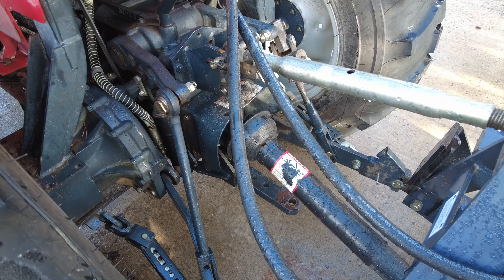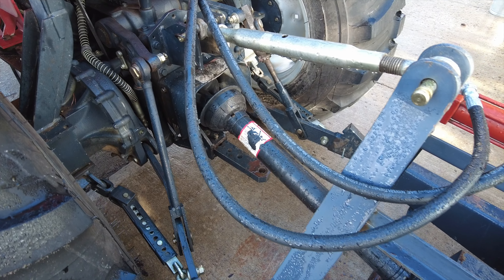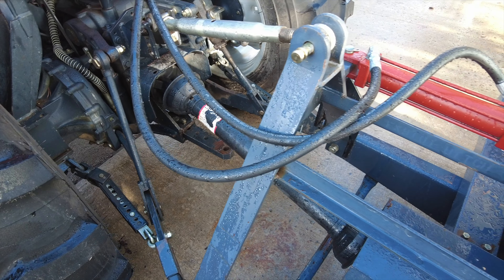Not only is a front snowblower more comfortable and more ergonomic to use, in my experience, if you're tracking a straight line, it actually plows a better edge too. The three-point is more inclined to wobble left and right — the snowblower gets kicked left and right, which keeps things from breaking — but if you want to cut nice straight lines down the side of your road, the front snowblower cuts cleaner lines.